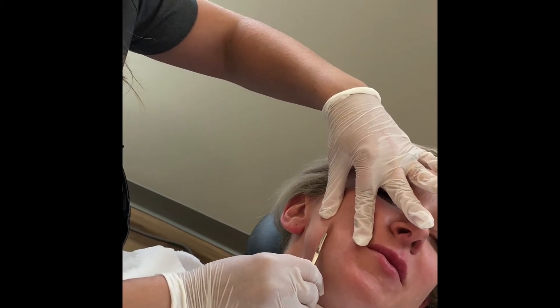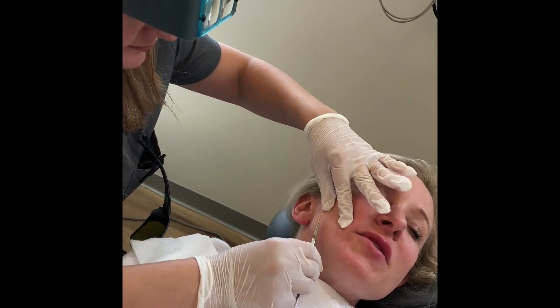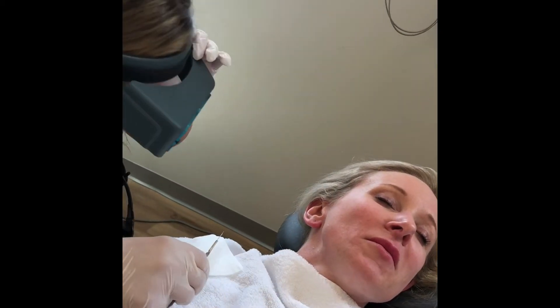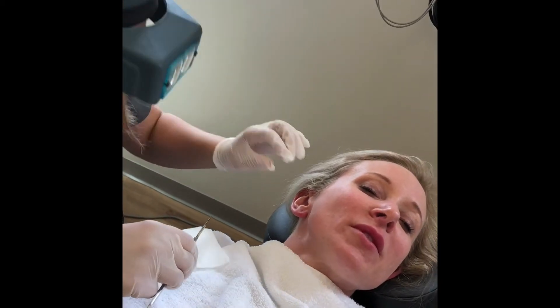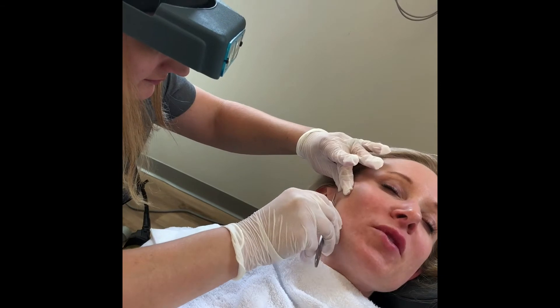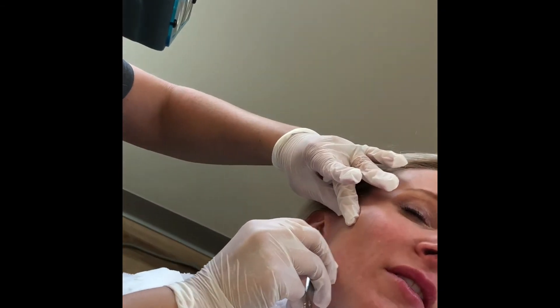Afterwards, you may have a little bit of redness. We put a little moisturizer on you, but you can put makeup on and go about your day. It's really, really nice and fast and easy, and you're booked for about 30 minutes, so plan for that amount of time.